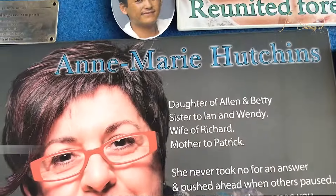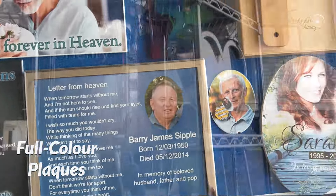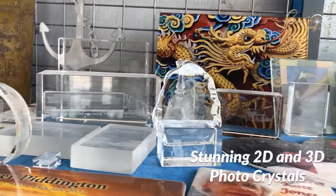We also offer full colour images in ceramic or durable vitreous enamel. Here are some stunning 2D and 3D photo crystals for your memories.